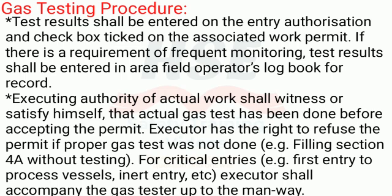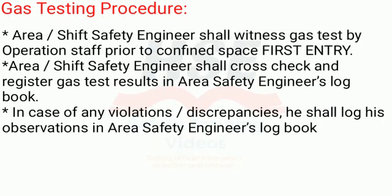For critical entries — for example, first entry to process vessels, inert entry, etc. — the executor shall accompany the gas tester up to the manway. The area/shift safety engineer shall witness the gas test by operations staff prior to confined space first entry, and shall cross-check and register gas test results in the area safety engineer's logbook.